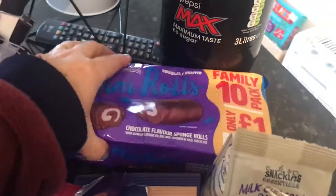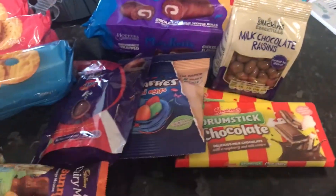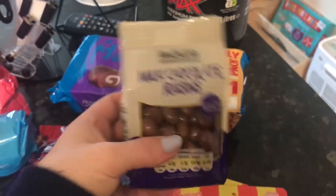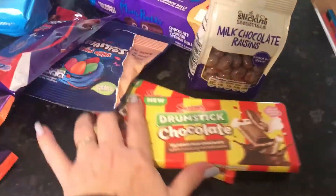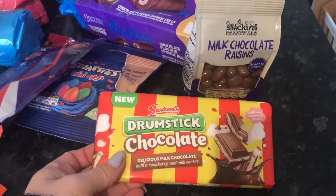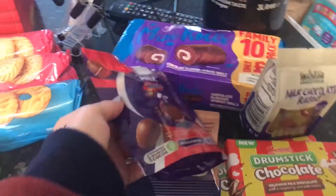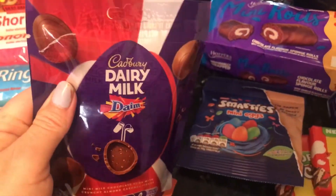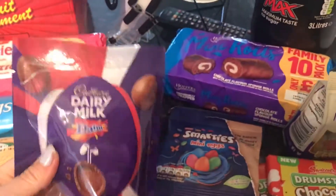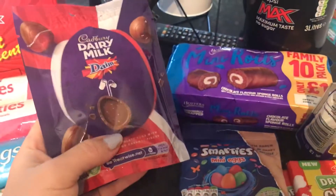Got these mini rolls - a pound - our son likes these and so does our granddaughter. Then a few Easter bits: some milk chocolate raisins at a pound. The bars of chocolate are still 85 pence. Both guys like the drumstick chocolate bars, and as you know hubby loves anything drumstick. He also likes Dime, so I've got these Cabaret milk Dime bars ready for Easter. I do moan about taking the wrappers off, but it slows you down and stops you eating too much chocolate at once.